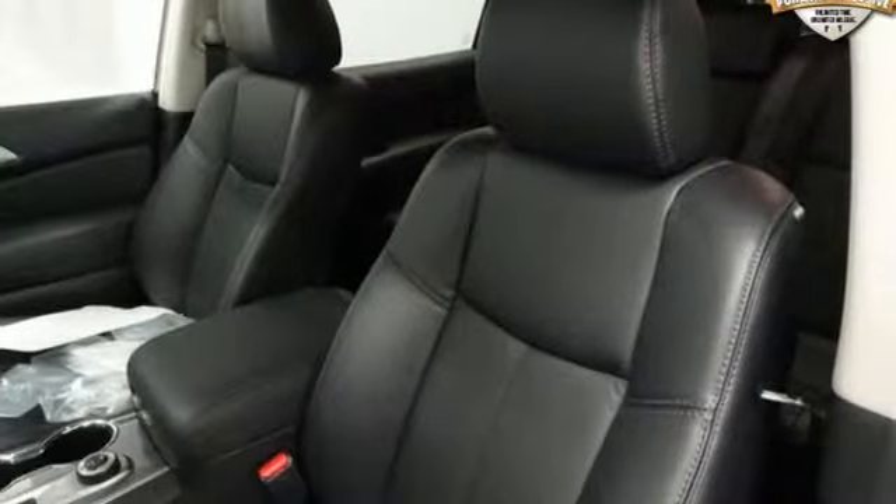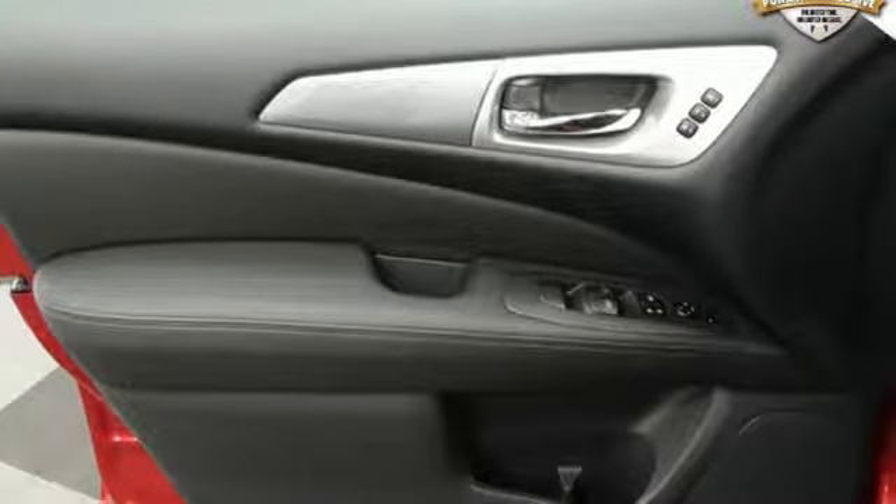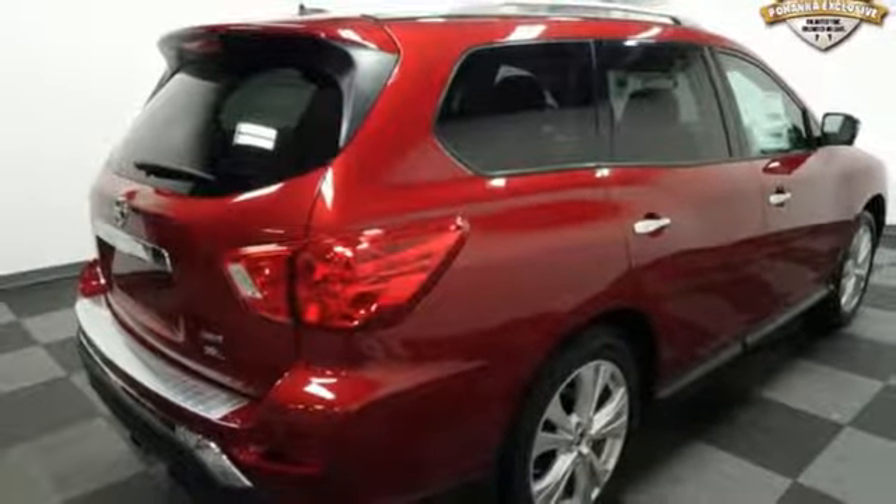It comes with all the amenities you need: integrated navigation system with voice activation, intelligent key, heated leather bucket seats, driver and passenger front and seat-mounted airbags, and Bluetooth.